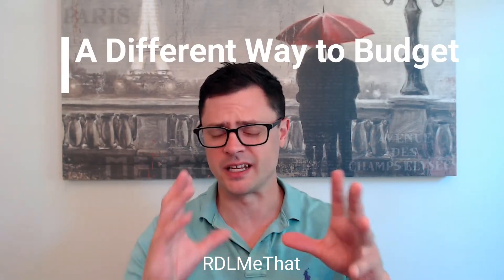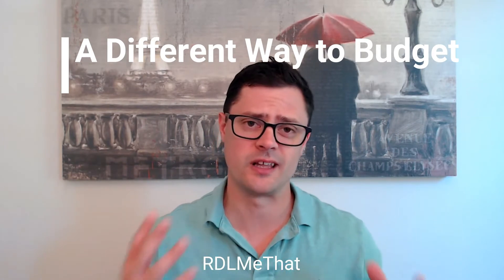Hey everyone, it's Rob from Riddle Me That. I'm going to show you how to do a budget in a different way than you see a lot of the real simple budgets done. I created this method for myself — I'm not sure if other people are doing it, but I kind of call it the cash flow budget.